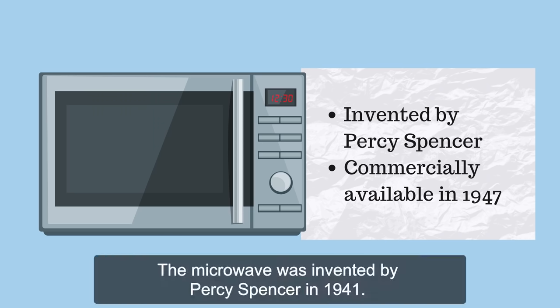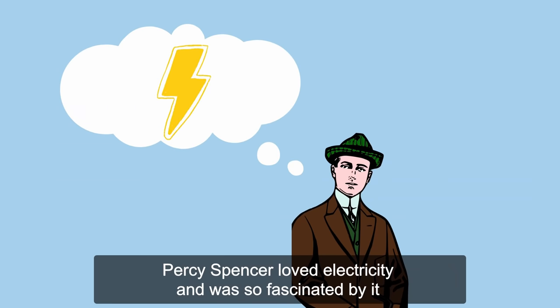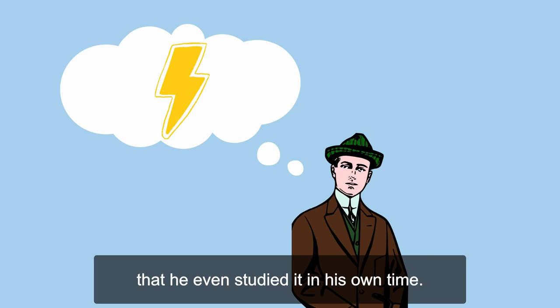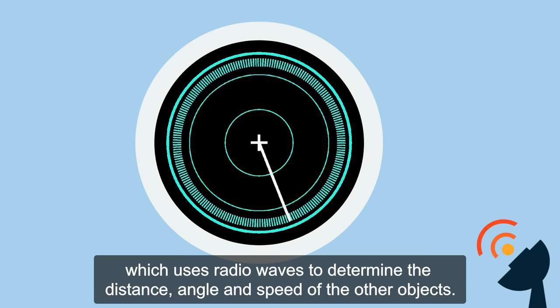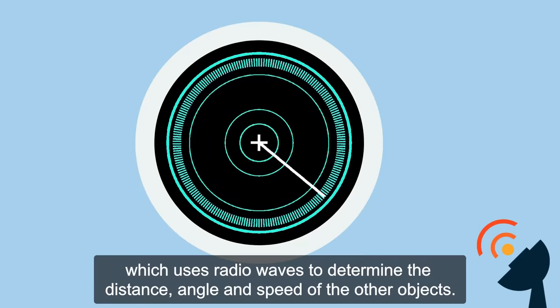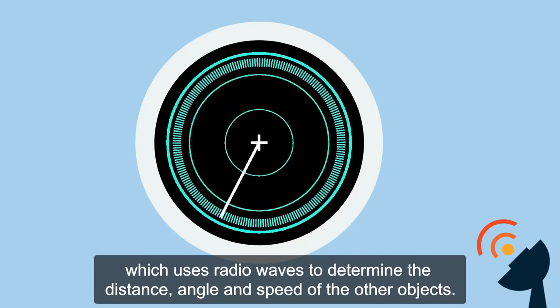The microwave was invented by Percy Spencer in 1941. The first commercially available microwave came out in 1947. Percy Spencer loved electricity and was so fascinated by it that he even studied it in his own time. Eventually, he was hired by the U.S. Navy to work on building radar equipment, which uses radio waves to determine the distance, angle, and speed of other objects.